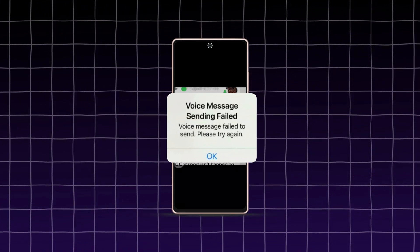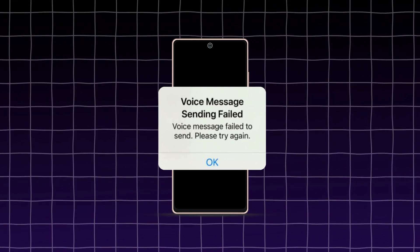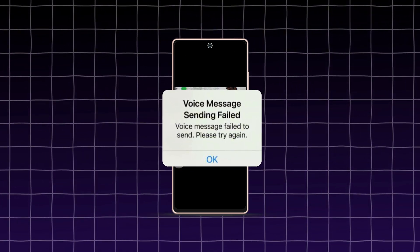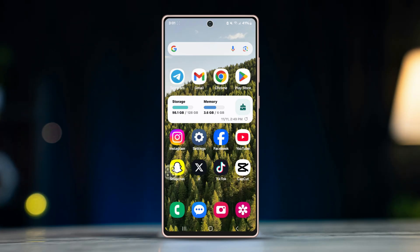If you're having issues with WhatsApp not sending voice messages on your Android device, it can be frustrating, especially if you rely on voice messaging for quick communication. The problem might be caused by various factors like app permissions, network issues, or corrupted cache. Fortunately, there are several steps you can follow to troubleshoot and fix the issue.